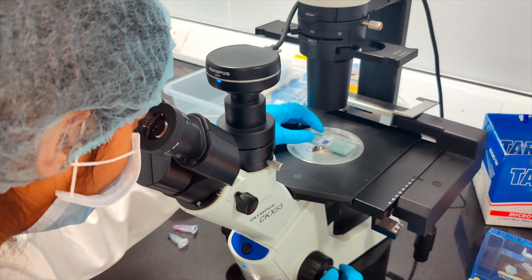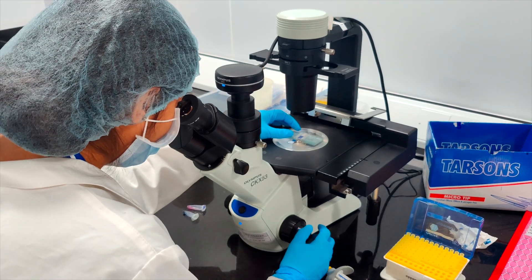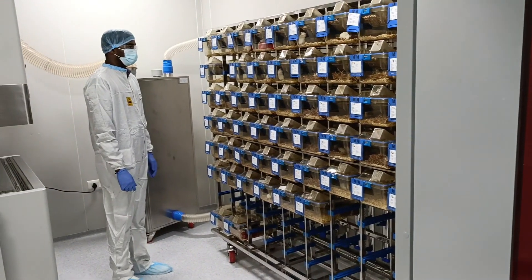ARIGEN's service offerings in Discovery Biology include reagent generation, assay development and screening, DMPK studies, and in vivo pharmacology.